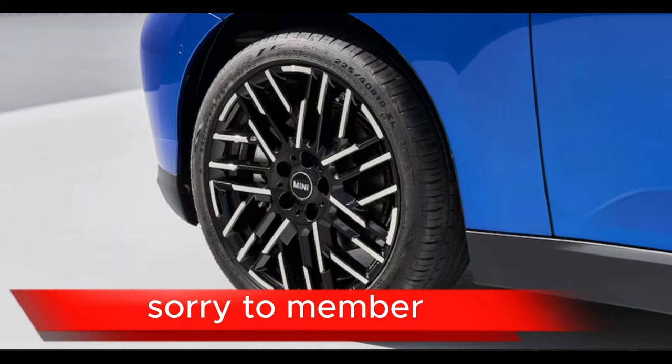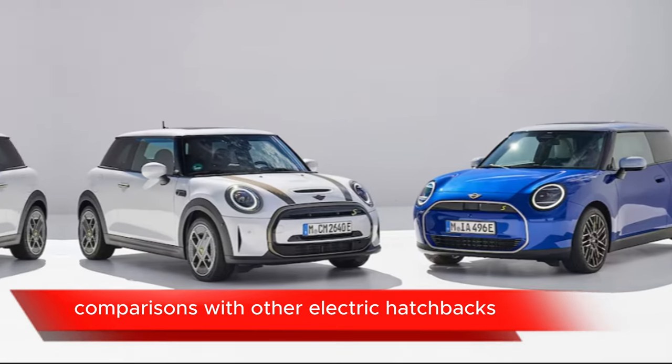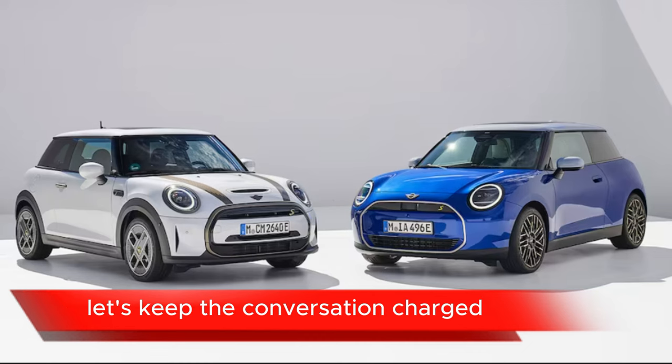Note: this is just a template. Feel free to add your own insights, comparisons with other electric hatchbacks, or specific features that excite you about the 2025 Mini Cooper Electric. Let's keep the conversation charged and the Mini love rolling.